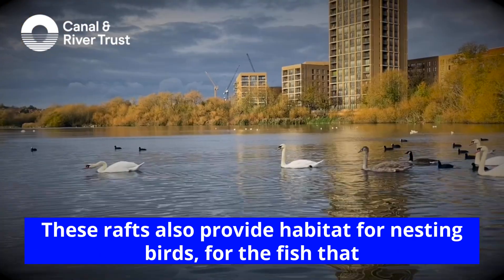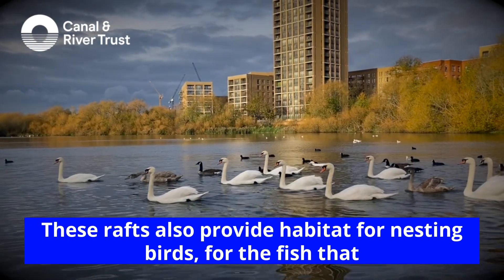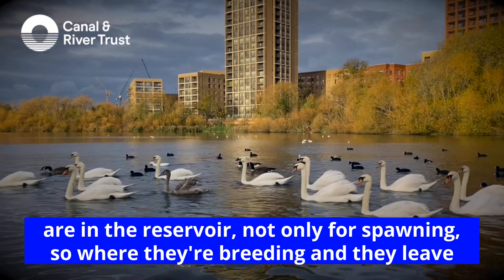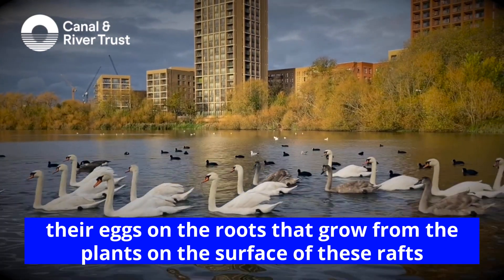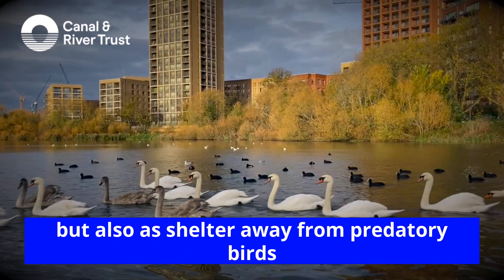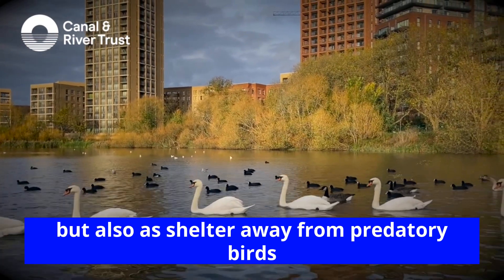Improving the water quality in here is focusing on the vertebrates that live within the water and some that live without. These rafts also provide habitat for nesting birds, for the fish that are in the reservoir — not only for their spawning, where they're breeding and they leave their eggs on the roots that grow from the plants on the surface of these rafts, but also as shelter away from predatory birds mainly.